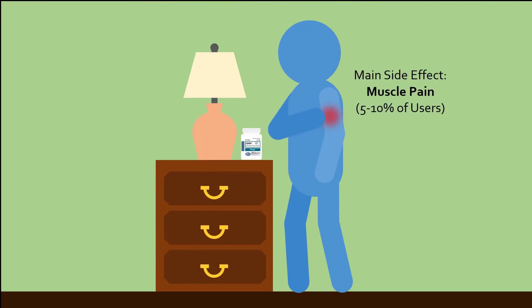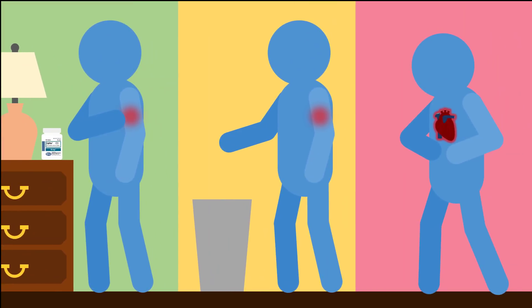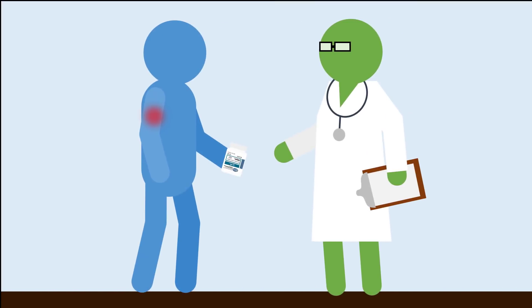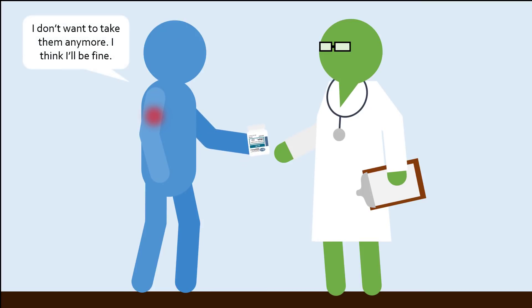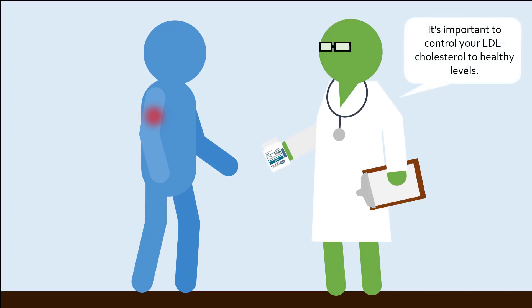As for side effects of statins, around 5-10% of statin users experience clinically significant muscle pain and weakness, which understandably causes some of them to stop taking their medication. Although stopping statin use may relieve muscle pain, high risk patients lose the preventative effects of statins, possibly resulting in a lethal heart attack or stroke. Instead, patients should discuss their pain with their doctor and perhaps switch to other cholesterol-lowering drugs or undergo lifestyle changes, but do not simply stop taking statins without an alternative method of decreasing LDL cholesterol.